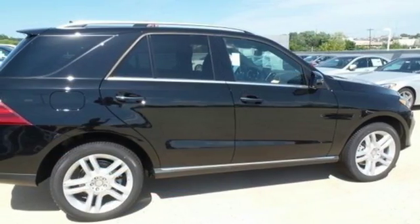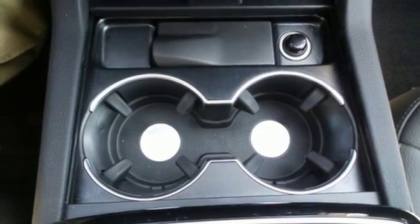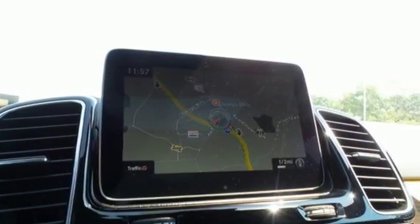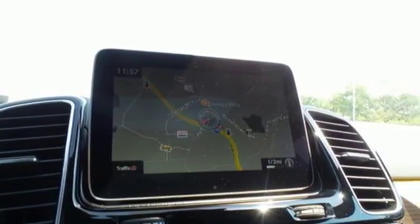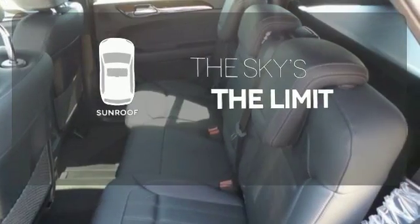And while you're enjoying the quiet and comfortable ride, this GLE is always on alert for unexpected moments with attention assist, crosswind assist and pre-safe, which instantly prepares your vehicle for an accident. Get your daily vitamin D by opening up the sunroof.